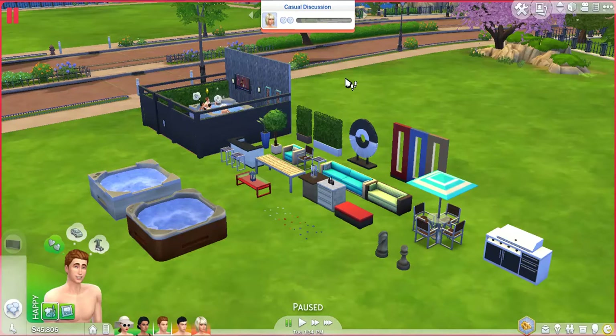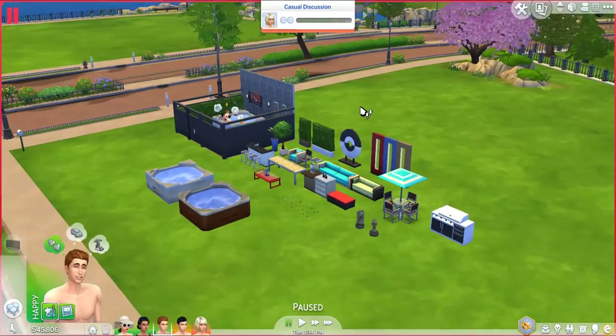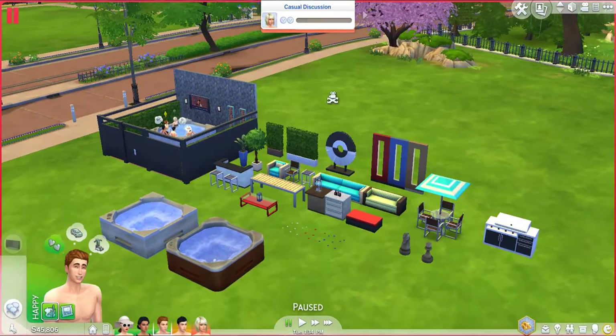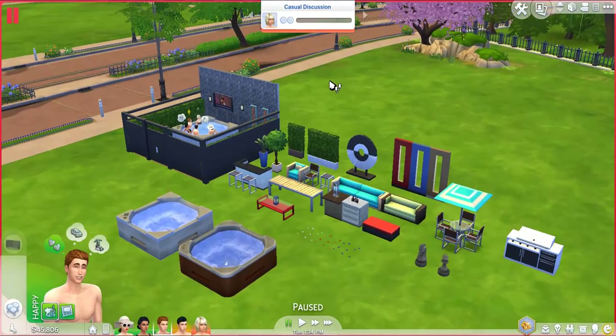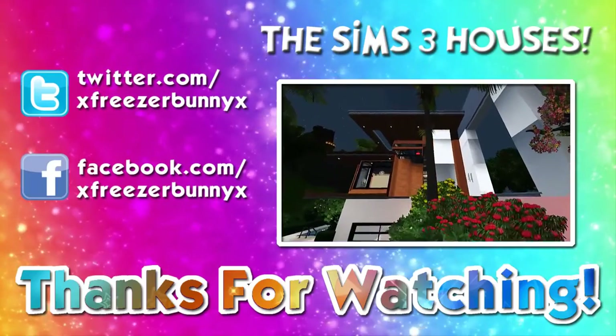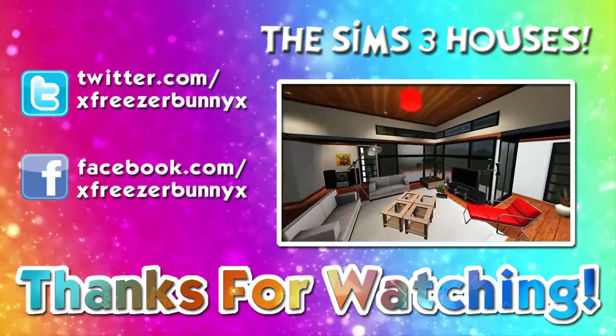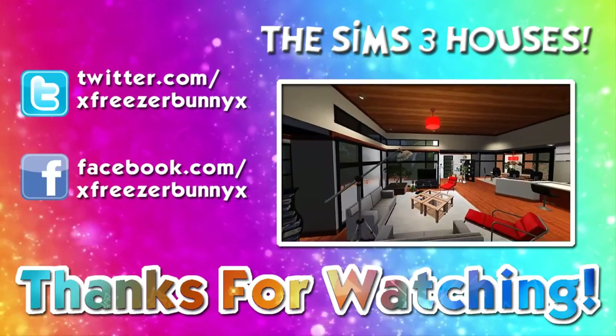So yeah, that's pretty much it for my overview slash first impressions on the second stuff pack for The Sims 4. Once again you guys, please don't forget to hit that like, favorite, and subscribe button, because it's really going to help out this channel a lot. You all have an awesome, awesome, awesome day. Thank you guys so much for watching, and I will see you guys next time. Bye-bye!